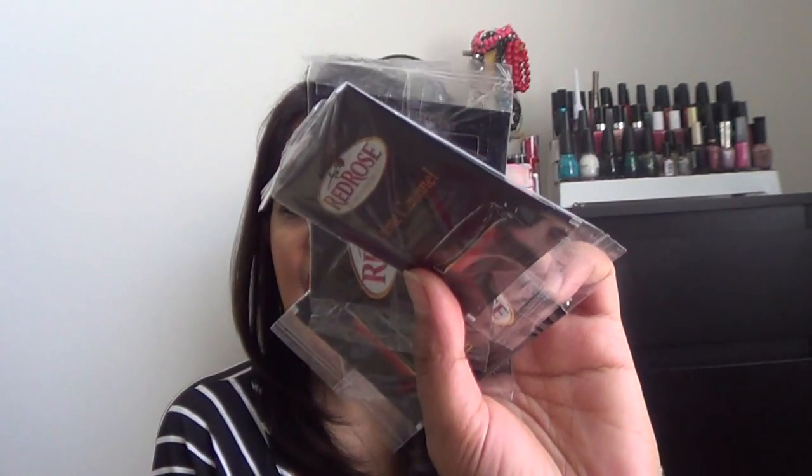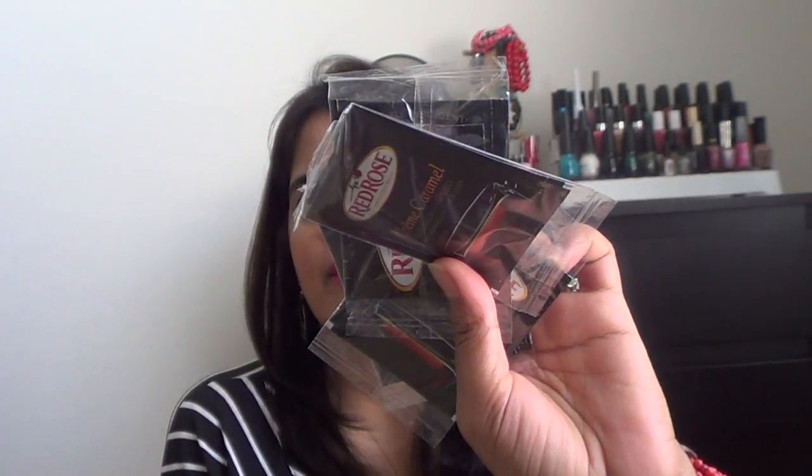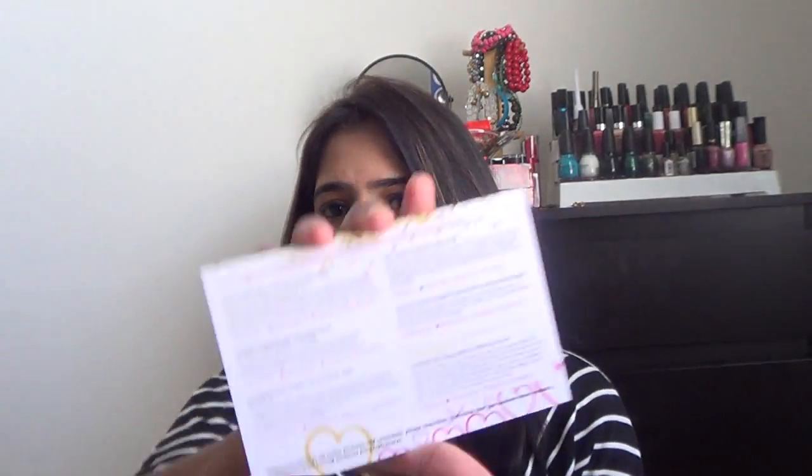Last but not least, I was sent tea sachets — about three sachets of Crème Caramel from Red Rose, and another flavor called Lemon Chiffon. They were really nice and also included a coupon for about two dollars off. As I mentioned, they also send a product sheet with everything listed.